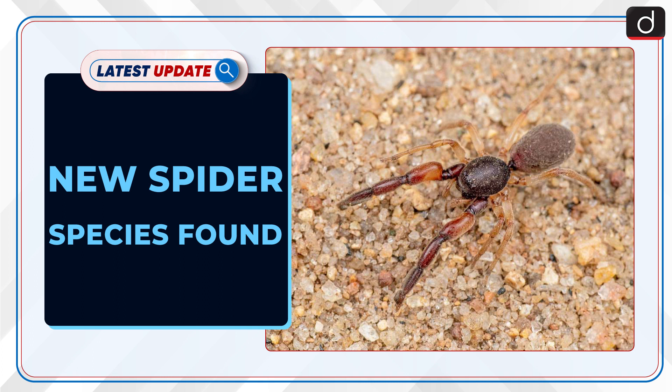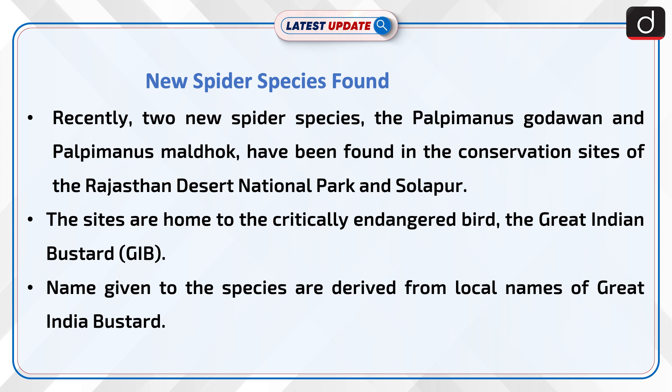Welcome to the latest update program. The topic of discussion is New Spider Species Found. Recently, two new spider species, the Palpimanus gothavan and Palpimanus maldhog, have been found in the conservation sites of the Rajasthan Desert National Park and Solapur.